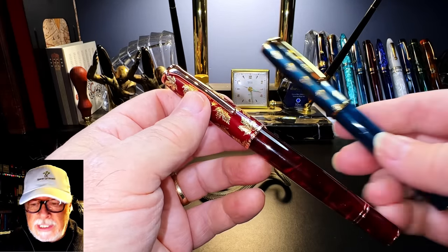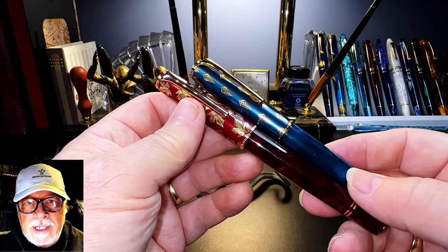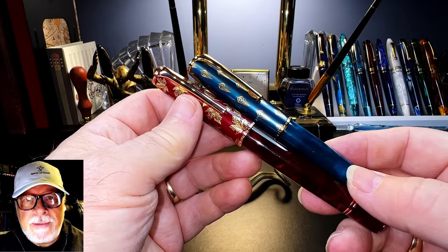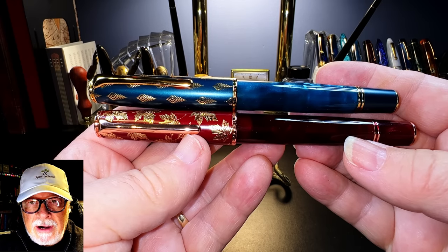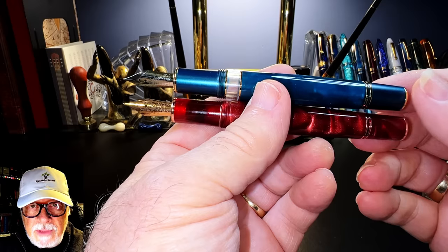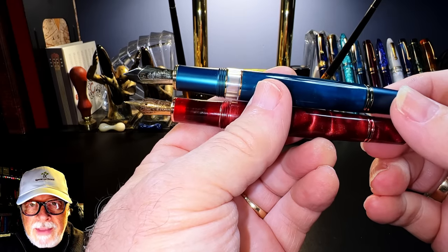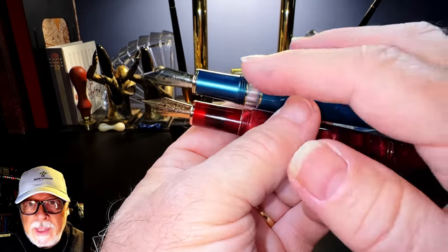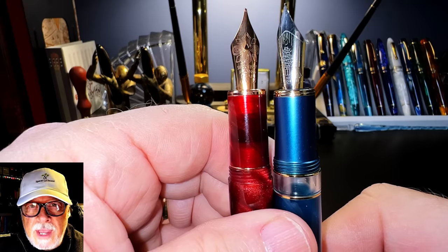The N8 is visually very similar to the N7 piston filler model, but there are some slight dimensional changes. If we line up the cap rings, the cap on the N7 is larger, but uncapped with the sections lined up, the N8 has a longer body. The obvious differences are that the N8 is a cartridge converter pen and the N7 is a piston filler with an ink window, but the sections are different too.